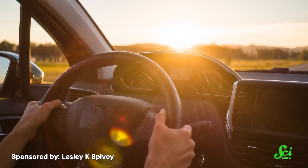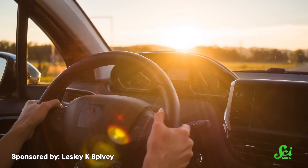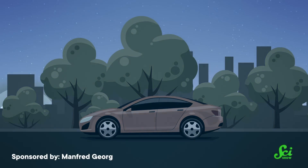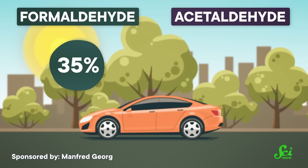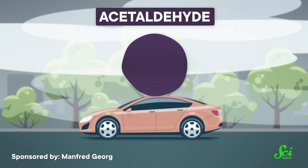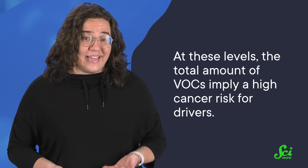You know how sometimes the air inside a car is just kind of warm while the dashboard is hot enough to cook a breakfast burrito? Researchers have noticed that too. In a 2023 paper, scientists focused not on air temperature but on surface temperatures inside a vehicle. Researchers in China parked a new car outside for 12 days in the summer and took measurements as the weather changed. They found that at their highest, formaldehyde and acetaldehyde levels were about 35% and 60% higher than the national standard, respectively. Even on a cloudy day, acetaldehyde levels exceeded the limit by about 20%. At these levels, the researchers calculated that the total VOCs implied a high cancer risk for drivers.